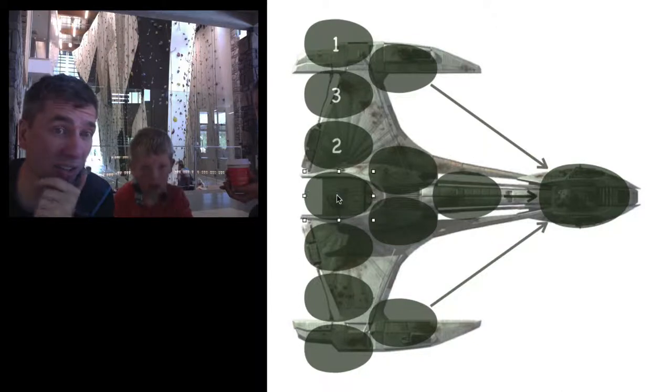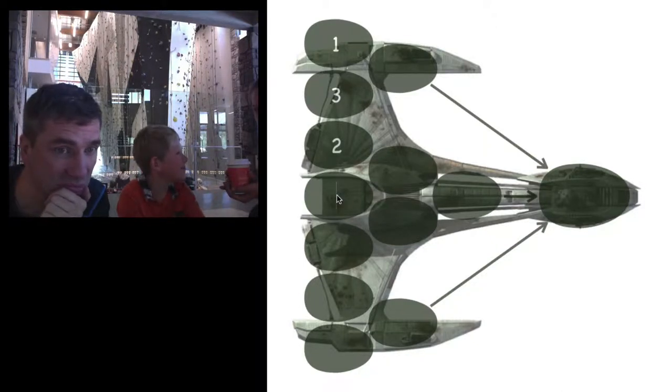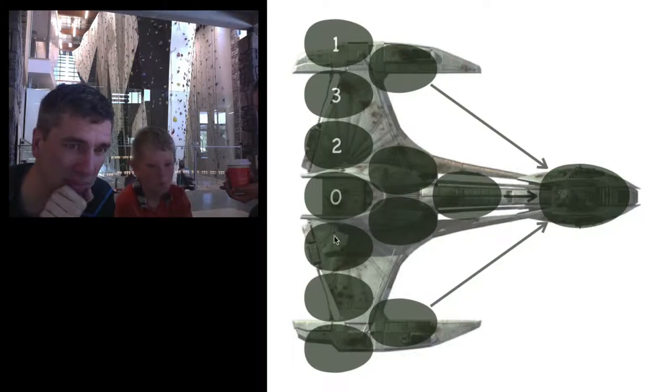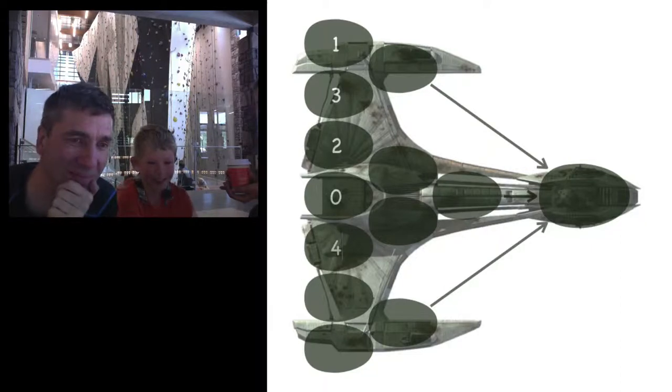Whenever I present this puzzle in front of teachers, they often ask me if it's a rule that you can't use zero. My answer is no — there's no rule that you can't use zero. Of course, if you use it, the Earth ends up getting destroyed. But it's not a rule that you can't use it. That is something for children to discover.